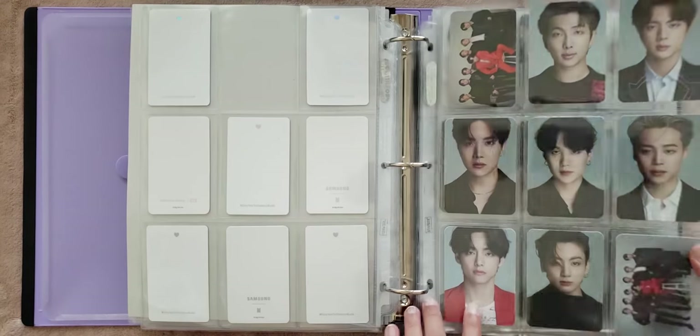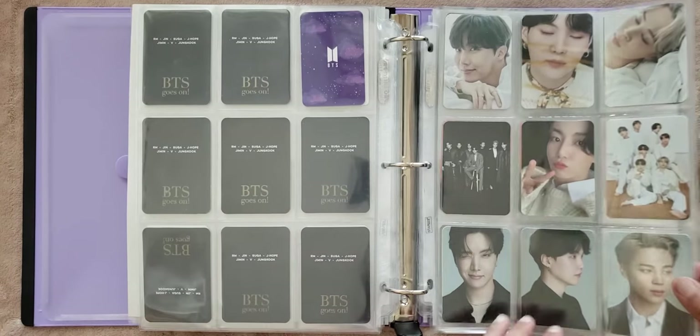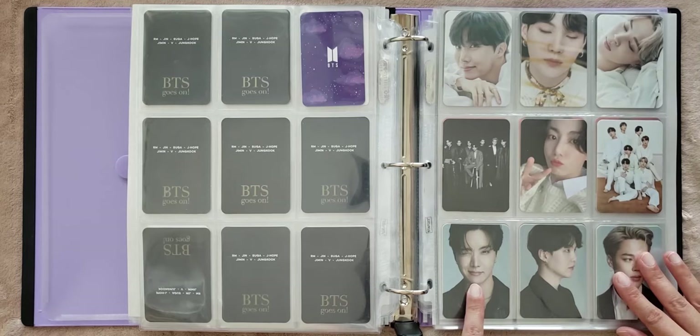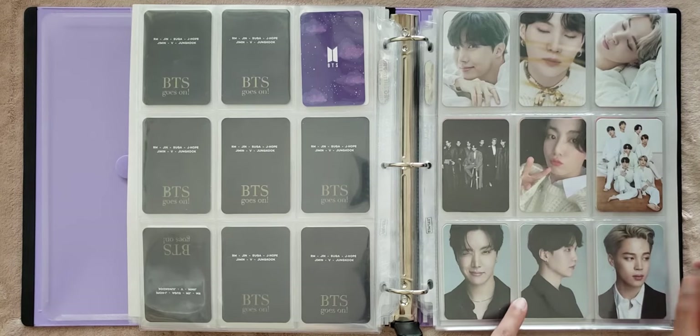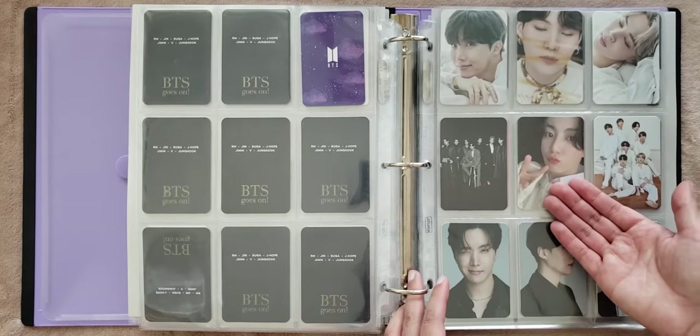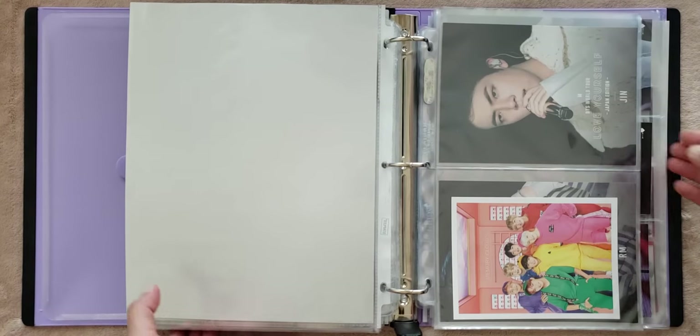And then we have BTS's D-icon photo cards. This looks horrible — I'll fix it later. And then for this, I collected Sope and Jimin. And then I have this random JK because I think he's so cute. So this next section is my horizontal section, and so we're going to flip the binder.